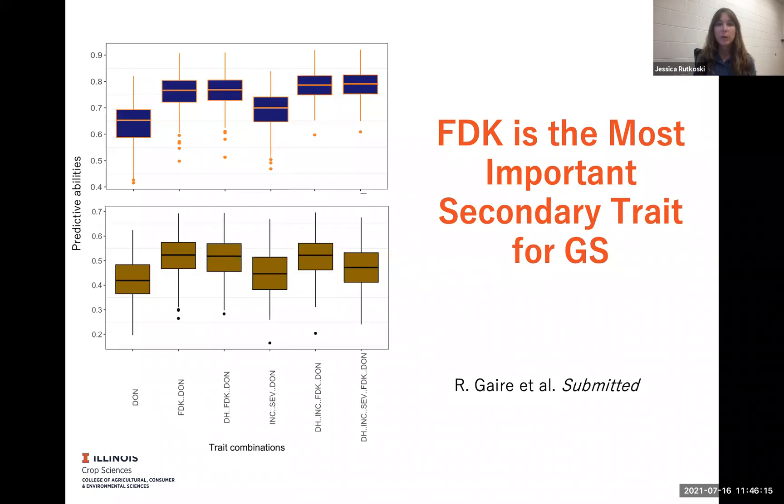So this is just an example where in the context of genomic selection, some of our practices and even our phenotyping strategies could actually be impacted. And it could actually help us to save resources if we really rethink and reconsider everything that we're doing.